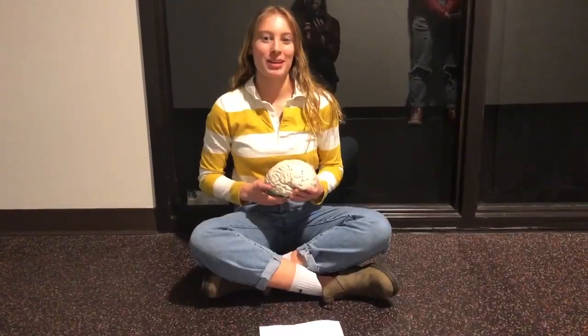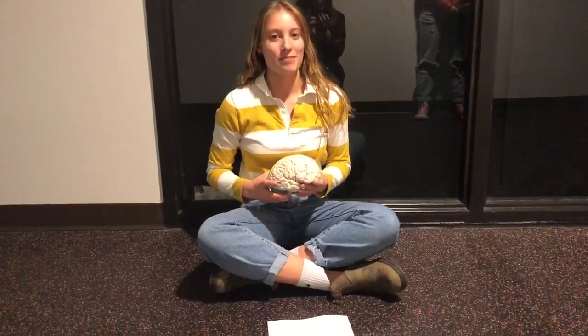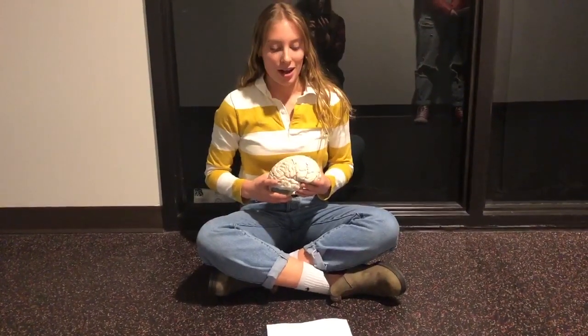The cerebellum helps cultivate voluntary movements. This includes, but is not limited to, coordination, balance, posture, and speech.